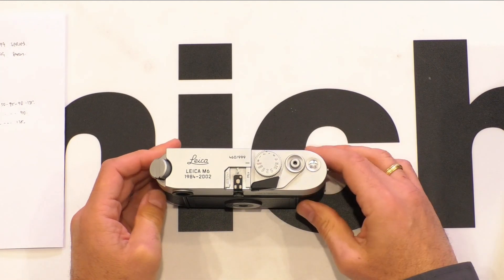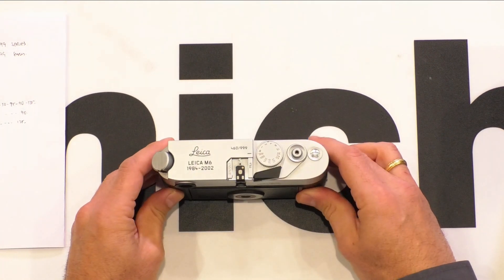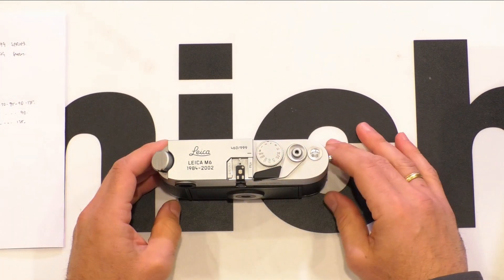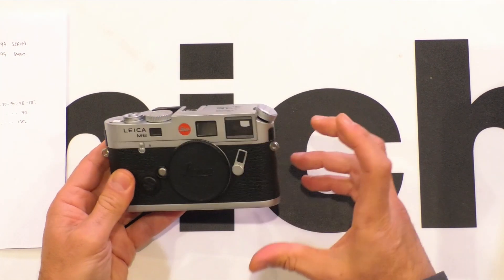You can break them up into two categories: the classic series, which was produced up until 1998, and then they changed it in 1998 to the M6 TTL, which had a few refinements over the classic — TTL metering, a more sensitive light meter, a new shutter speed dial with an off button, and three LEDs in the viewfinder giving you the light meter readout. It was also slightly larger — about two millimetres higher than the original M6, though looking at them side by side you wouldn't easily tell the difference.